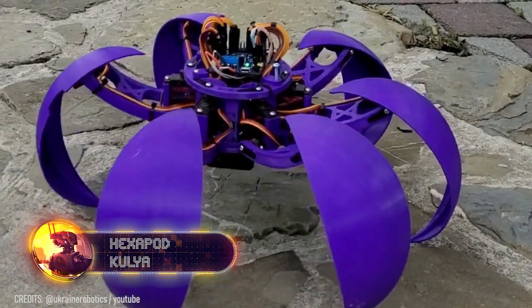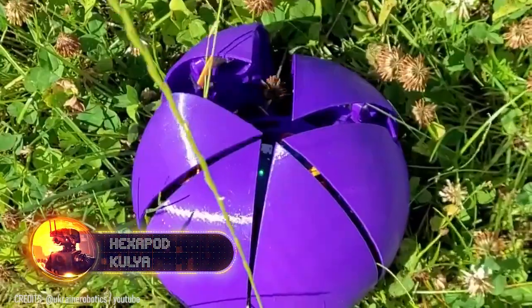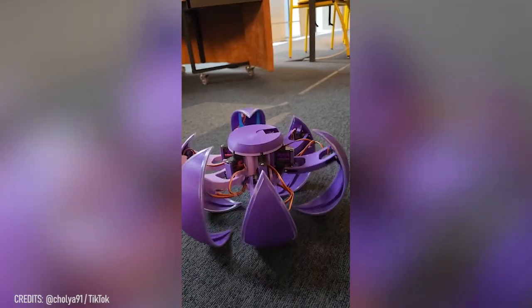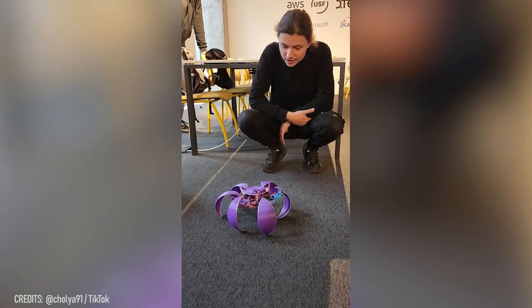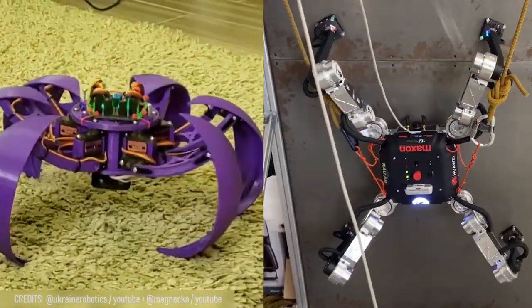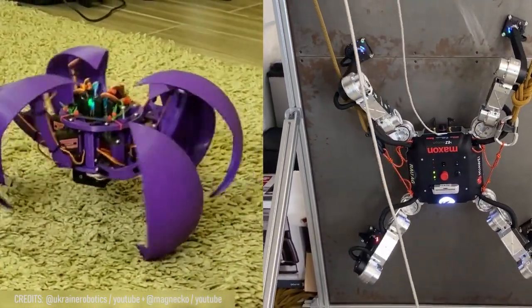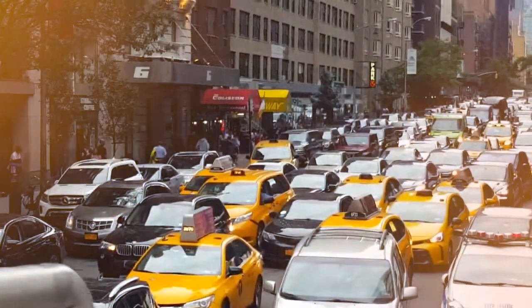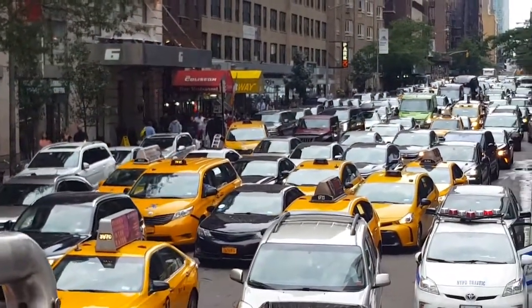To make sure your little spider doesn't get lonely like Wall-E, consider the colorful transforming robot known as Kulia, which morphs into a hexapod. It's open source, so you can program it with any functions you want. For example, I would deploy the Kulia alongside the MagniCo against my enemies — they'd make a cooler spy duo than Aiden and Ellie.